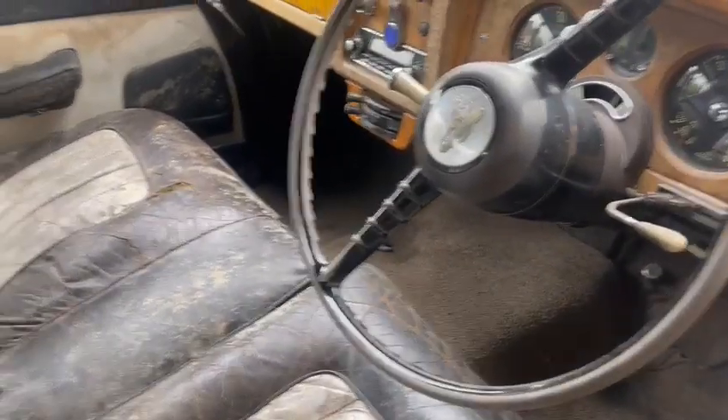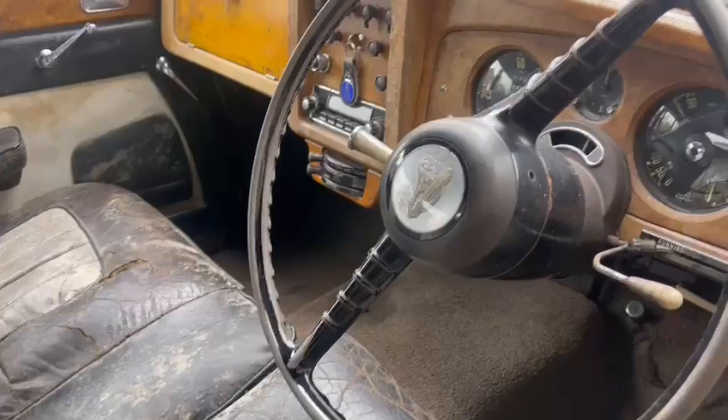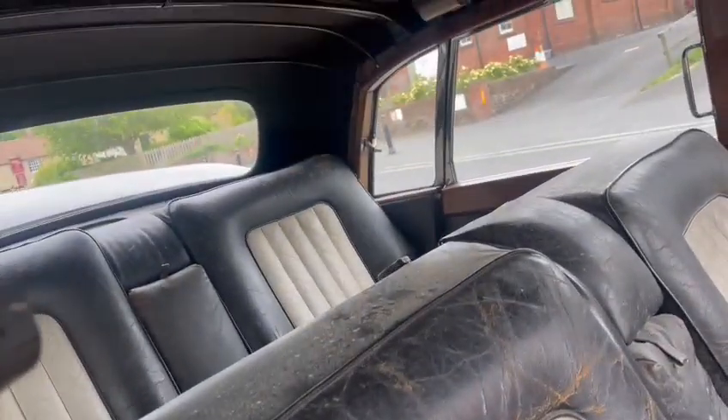We can't get the bonnet open. The bonnet pull was really brittle and has just snapped off. So I haven't had it running or anything like that yet — that's up to you guys to do.